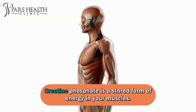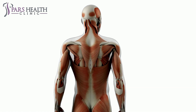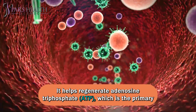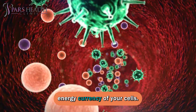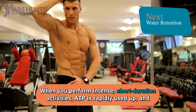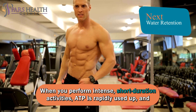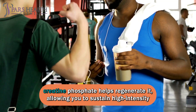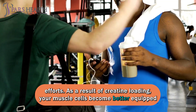Creatine phosphate is a stored form of energy in your muscles. It helps regenerate adenosine triphosphate, ATP, which is the primary energy currency of your cells when you perform intense, short-duration activities. ATP is rapidly used up, and creatine phosphate helps regenerate it, allowing you to sustain high-intensity efforts.